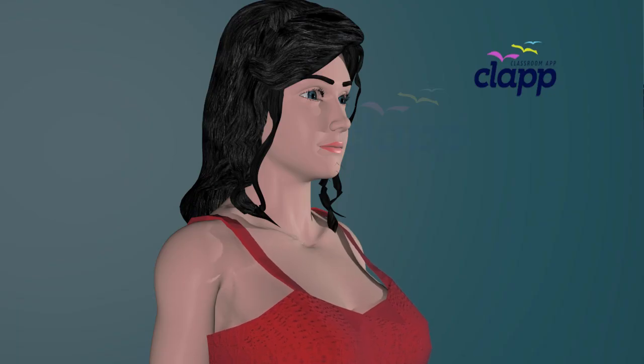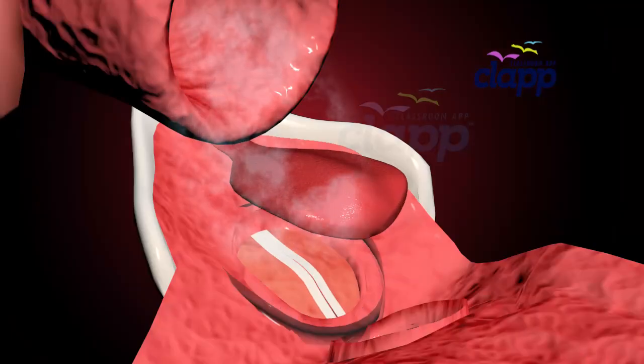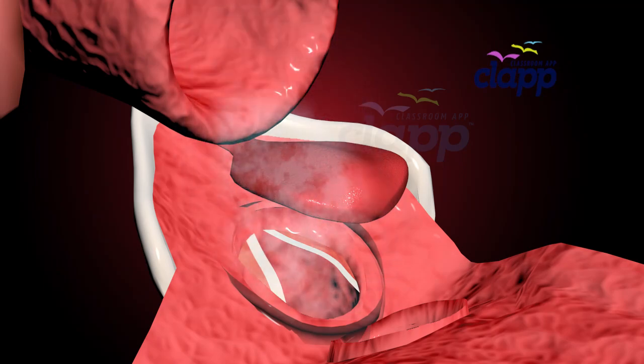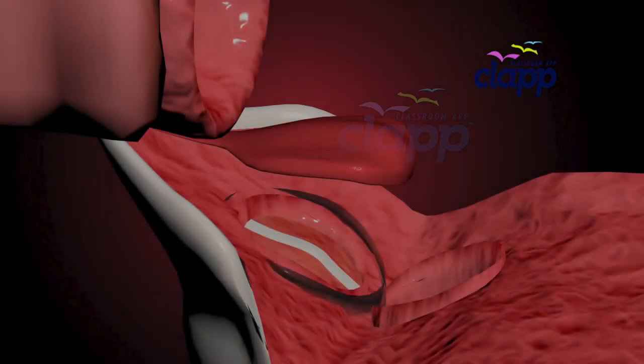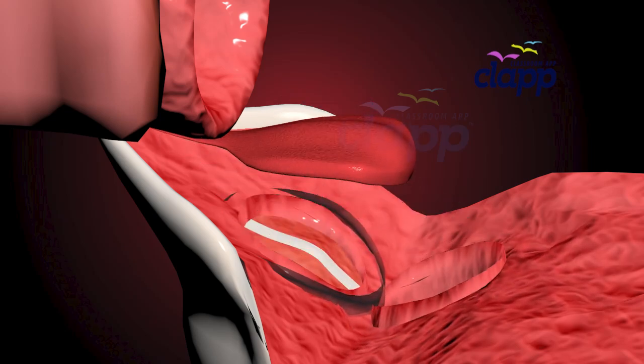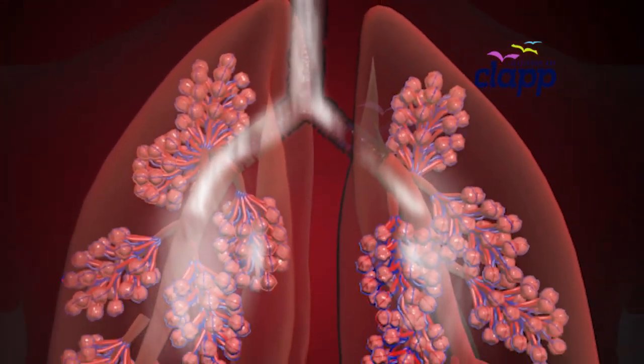Have you ever wondered what happens when you take a breath? How does oxygen reach your blood? What if I told you there's a hidden gateway that decides whether air goes to your lungs or food goes to your stomach? Get ready to explore the fascinating journey of every breath you take.